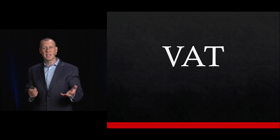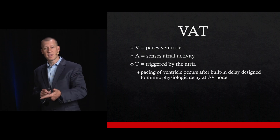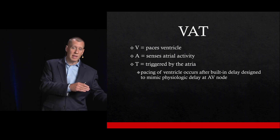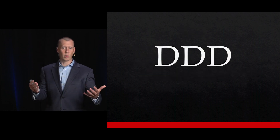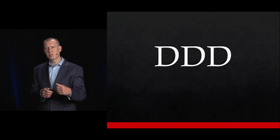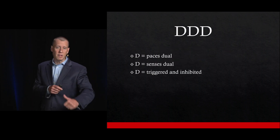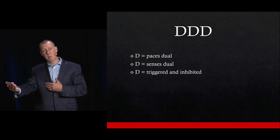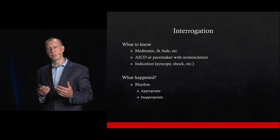VAT: this one paces the ventricle, senses the atria, and is triggered by the atria. And then the fairly common DDD: it dual paces, dual senses, and can be both triggered or inhibited based on the information coming in.